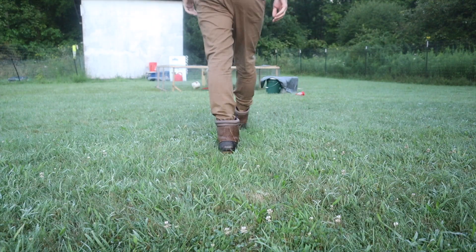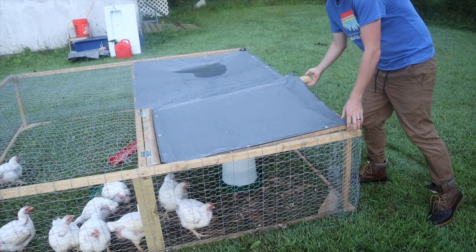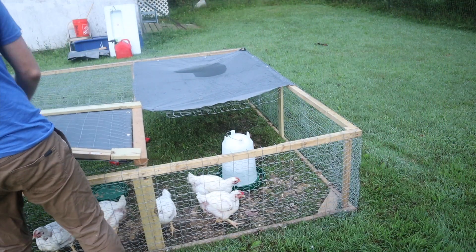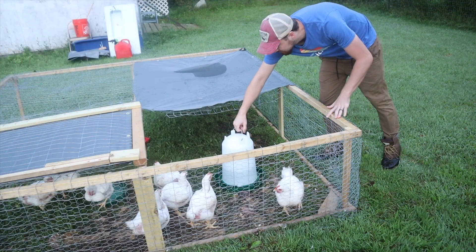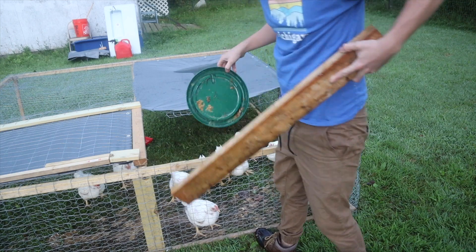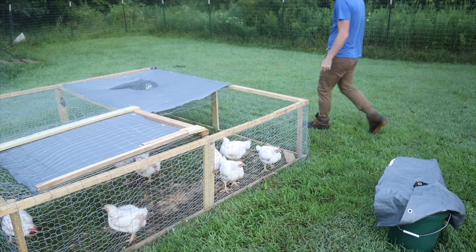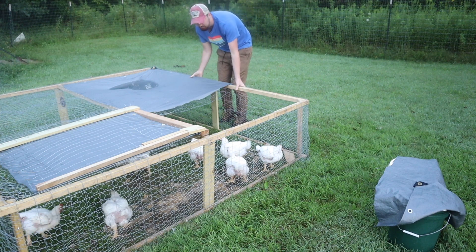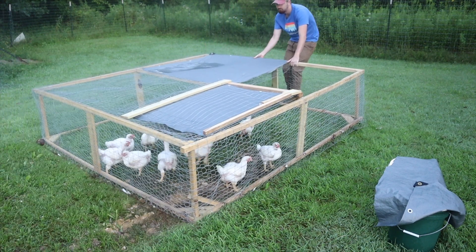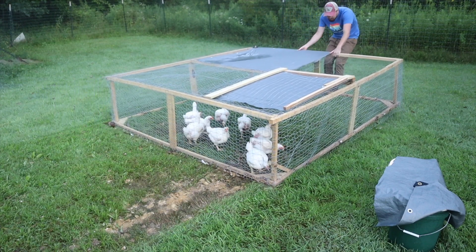We are on our first year ever of owning Cornish cross chickens and trying to raise our own meat for the very first time. The first thing we have to do is take all the food and water out of their chicken tractor so we can pull it across to give them access to new pasture. This means they don't have to sit in their own poop anymore and they get fresh grass to graze.